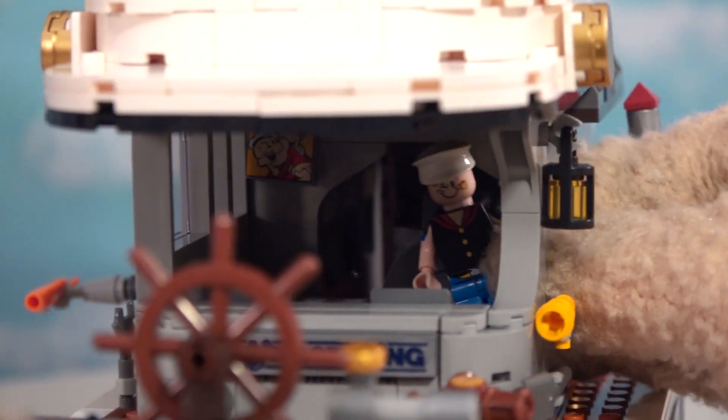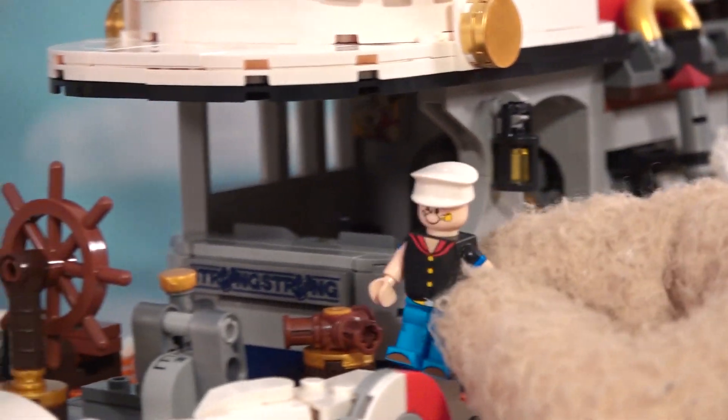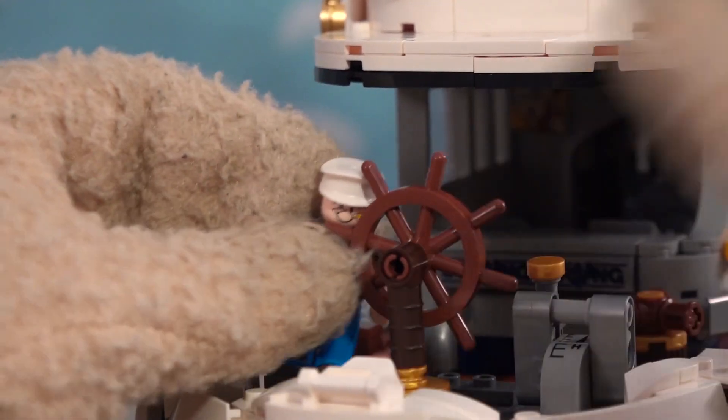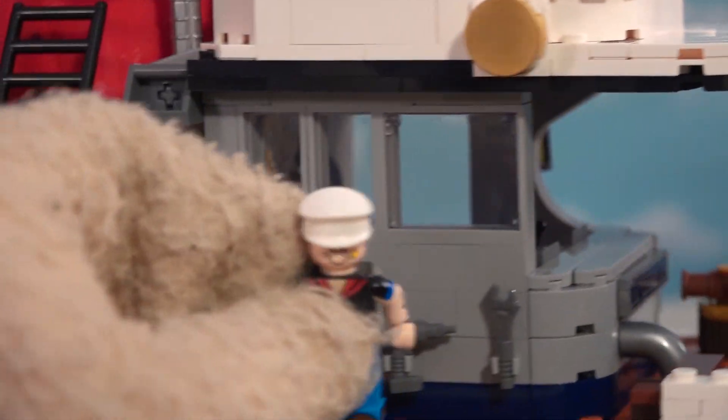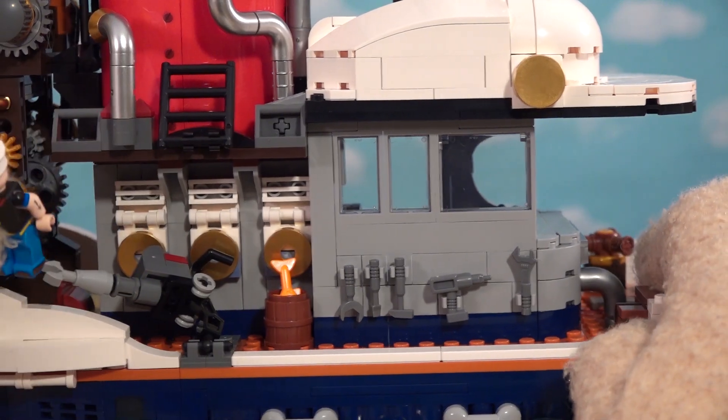Then we can go in the little cockpit here and he can steer. Popeye can come up here to the ship - high-seas Popeye action! I just love it!